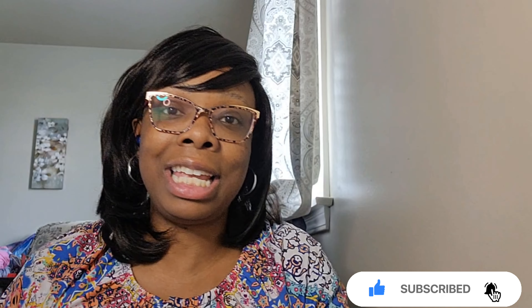Hello, everyone. Welcome back to the channel. If you are new around here, welcome. And if you are a returning subscriber, thank you so much for coming back. I do appreciate all of you guys being here with me today. My name is Shaleese.